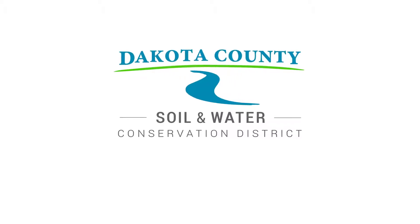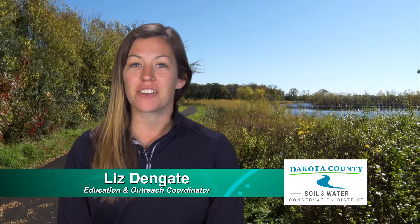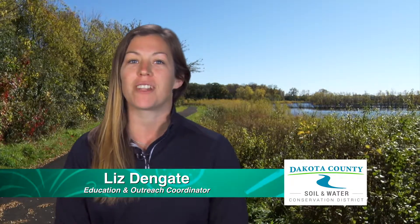The Dakota County Soil and Water Conservation District invites you to one of our Landscaping for Clean Water workshops. At this free introductory event you'll learn the basics of beautifying your yard with rain gardens, native plants, and natural shoreline restorations.